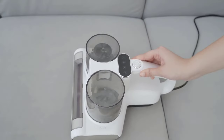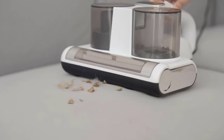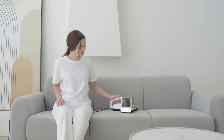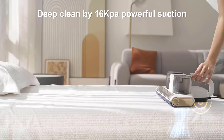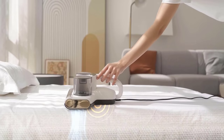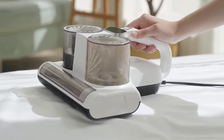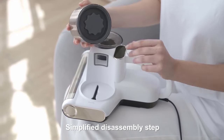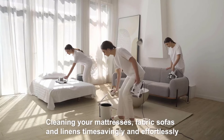Moreover, its HEPA filtration system captures 99.97% of particles, maintaining peak filtration efficiency and promoting a healthier home environment. The machine's simplified disassembly and safety features make it user-friendly, while its lightweight design and long power cable offer convenience during cleaning tasks.